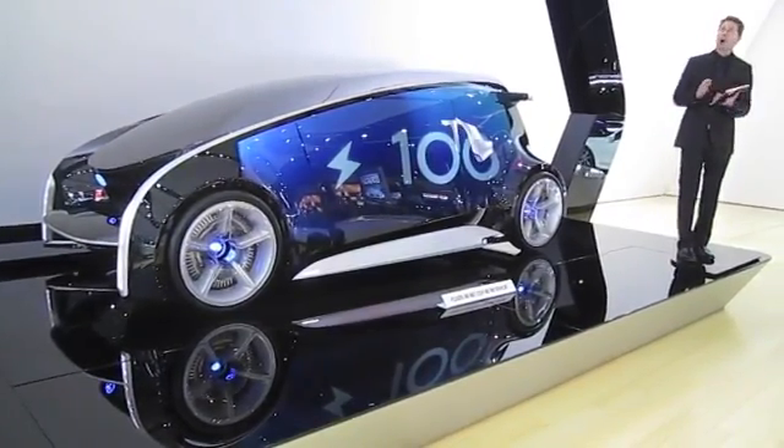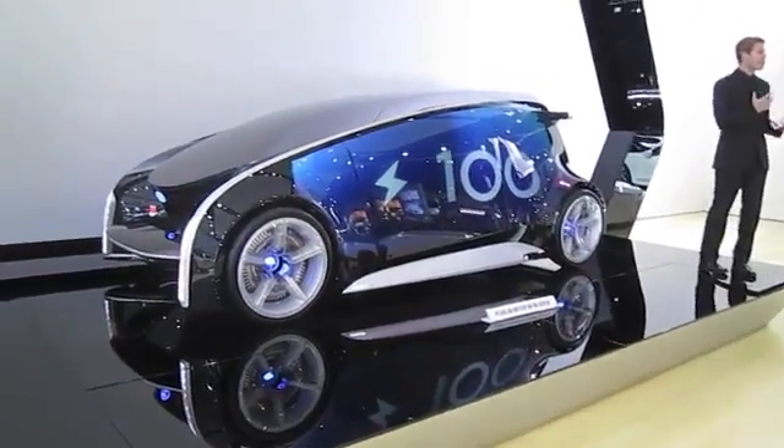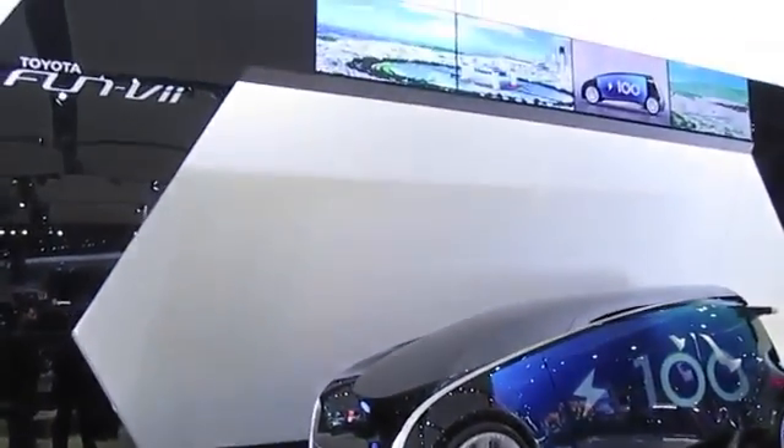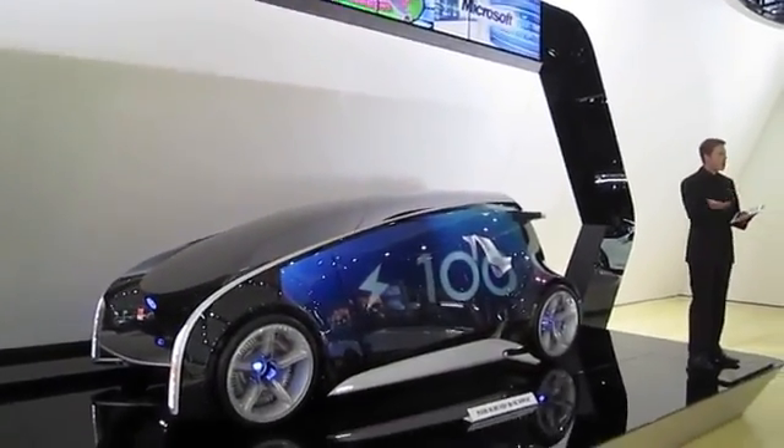Fun V is always connected to the Toyota Smart Center. Therefore, my energy usage is managed automatically. That way, cars, society, and the environment can all live side-by-side in harmony.